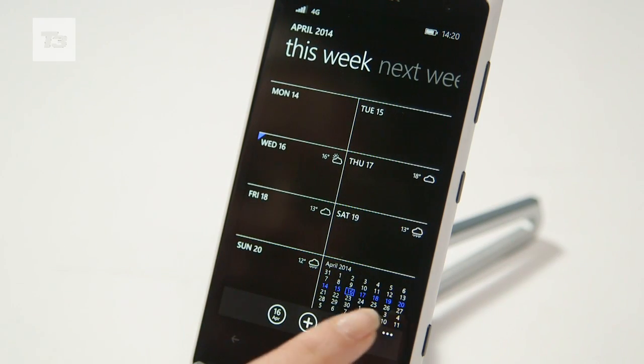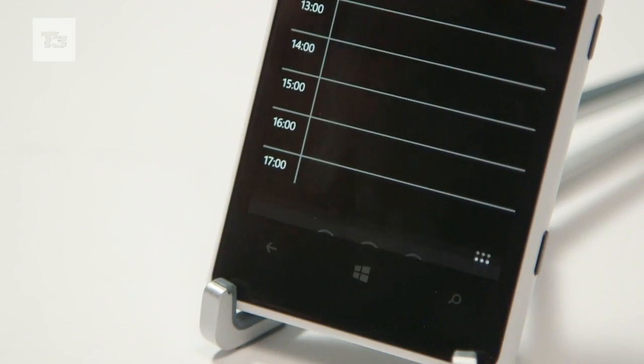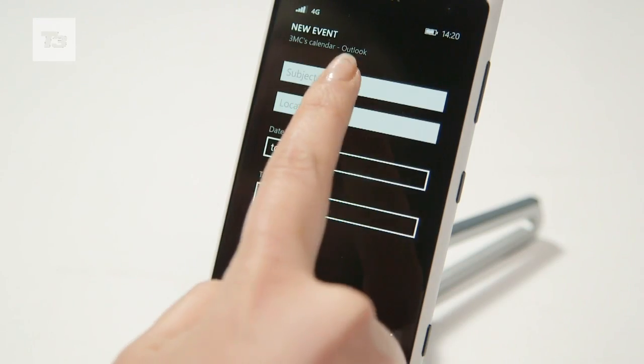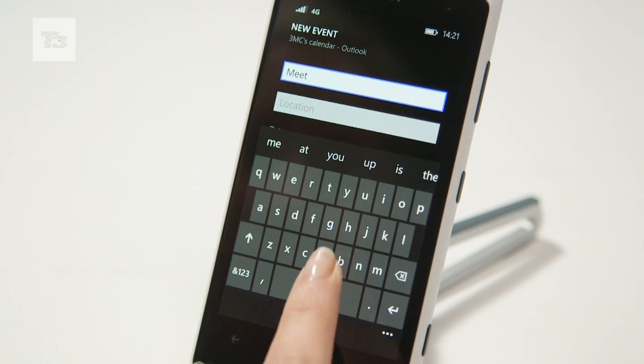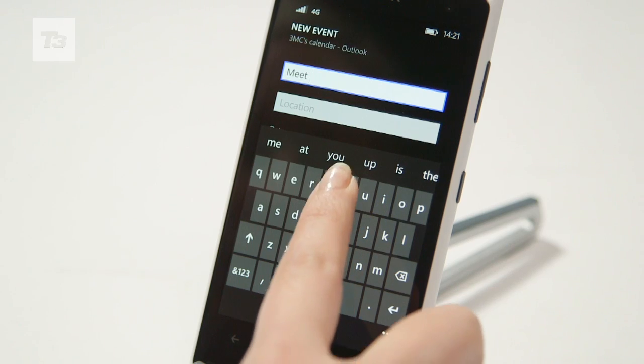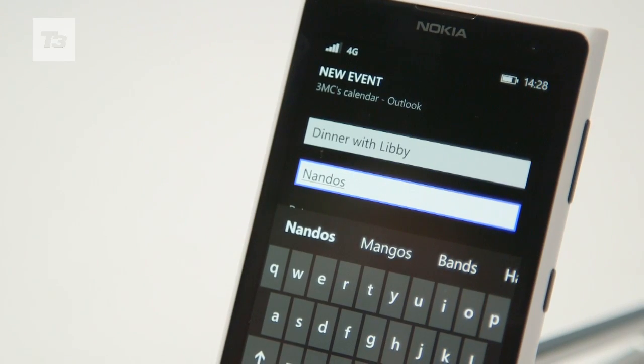Windows Phone 8.1 is available now and as we said, you have to pose as a developer, but this will take your phone out of warranty as it's an unofficial build. If you can hang on to the official update, it'll happen later in the year. Please subscribe to the channel for more on Windows Phone and for all your latest tech news, reviews and features, head to T3.com.